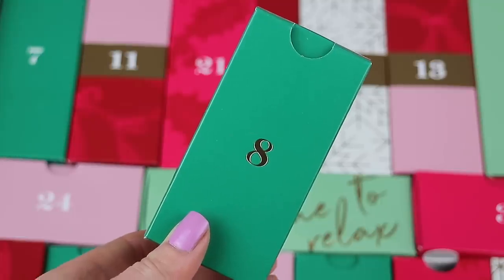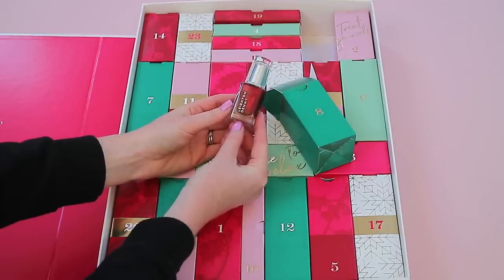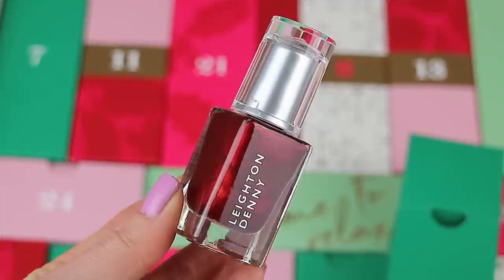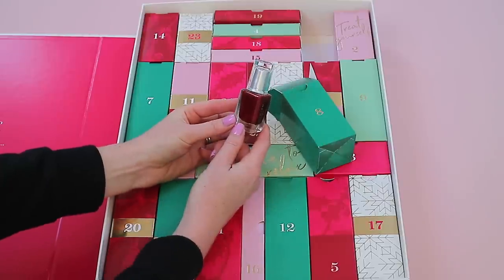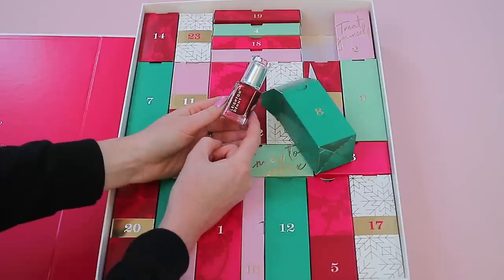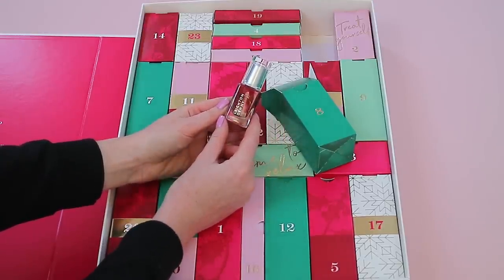Box eight is a slightly smaller green box that feels quite heavy. Inside you get a gorgeous Leighton Denny red nail polish in 'Be My Berry' — this is a full-size nail polish, which is amazing. It's a gorgeous pearly red that would be beautiful on toes or hands, and a red glitter over the top would look stunning as well.